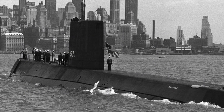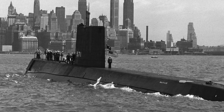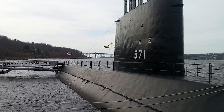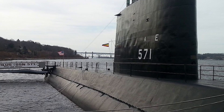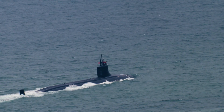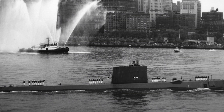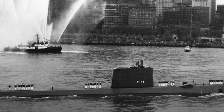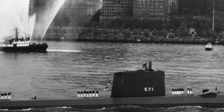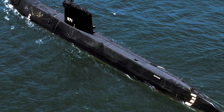When we think about the milestones in submarine technology, the USS Nautilus is at the top of the list. Named after the fictional submarine in Jules Verne's novel 20,000 Leagues Under the Sea, this vessel pioneered an entirely new era in naval warfare. Commissioned in 1954, the Nautilus was the world's first operational nuclear-powered submarine, a groundbreaking feat of engineering.